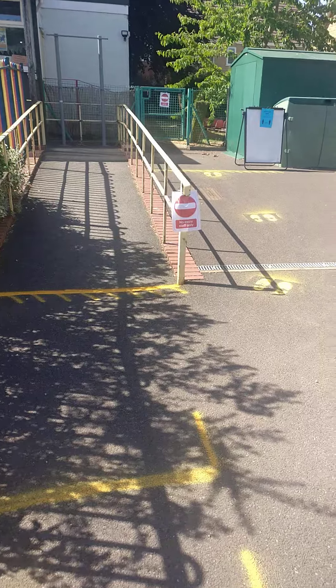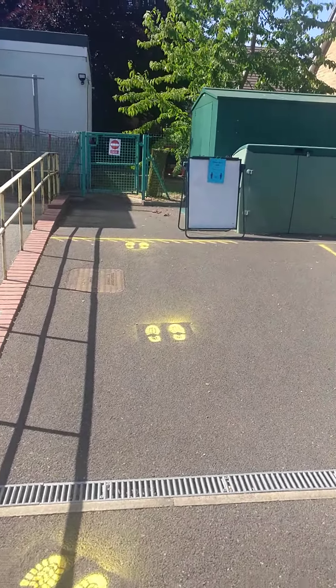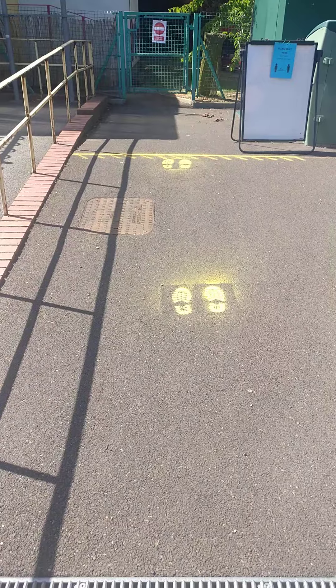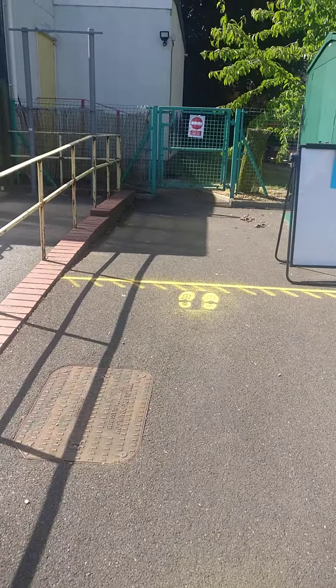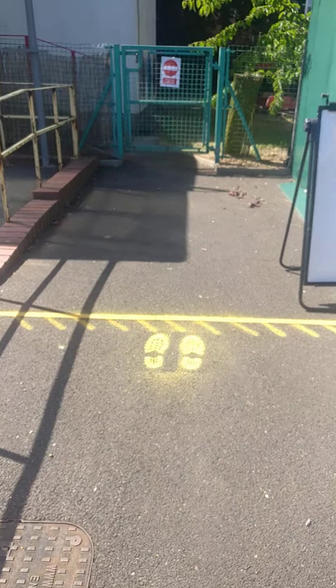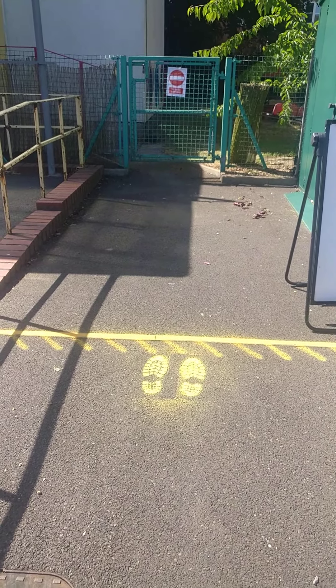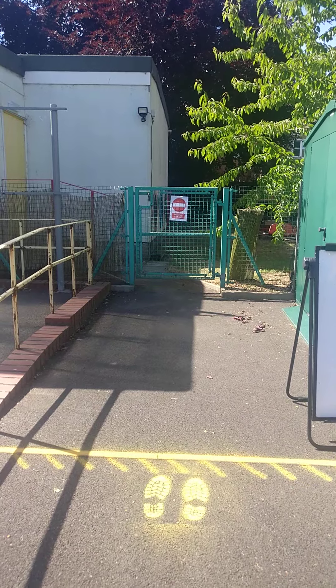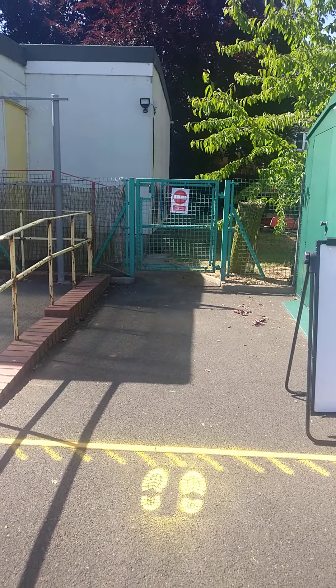Let's go over here — this is our blue group. Can you see the footprints? Oh, there's a line. It means we have to stop there and wait for our grown-ups to open the gate, and we can go in and say hello to our grown-ups.